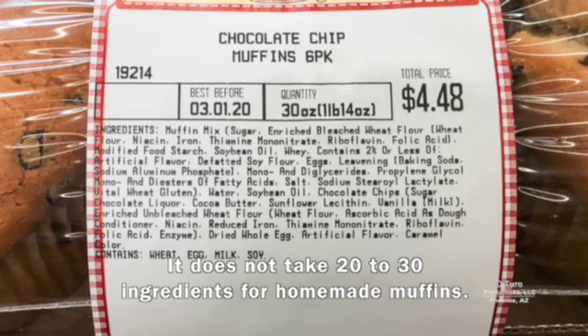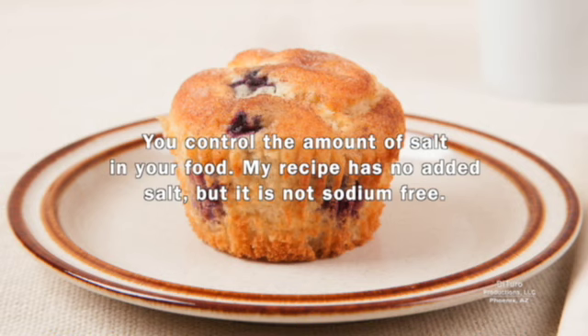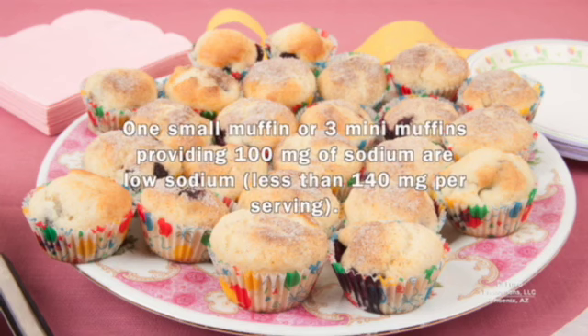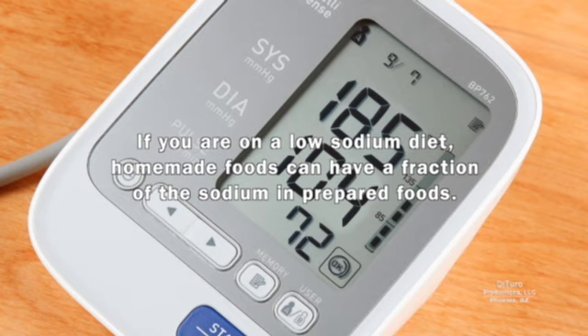It doesn't take 20 to 30 ingredients for homemade muffins. My homemade blueberry muffin recipe has seven ingredients. You control the amount of salt in your food. My recipe has no added salt, but it's not sodium-free. The baking powder adds 200 milligrams of sodium per large muffin, so this muffin is not a low-sodium food. One small muffin or three mini muffins providing 100 milligrams of sodium are low sodium. By comparison, this jumbo blueberry muffin has about 600 milligrams of sodium. If you're on a low-sodium diet, homemade foods can have a fraction of the sodium in prepared foods.